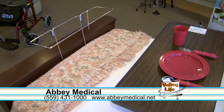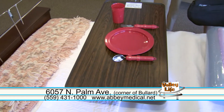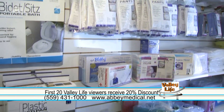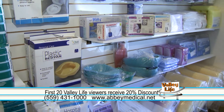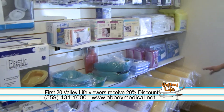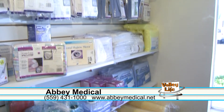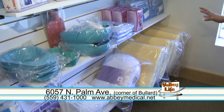We have over-the-bed tables, bolsters. And I see a lot of things here for comfort for people as well. Yes, we carry bed wedges for the hospital beds. We also have sheepskins. We have bed pads that you can use for the hospital beds as well — a lot of different variety of items.